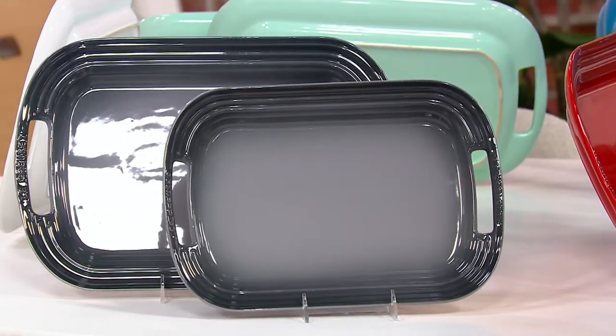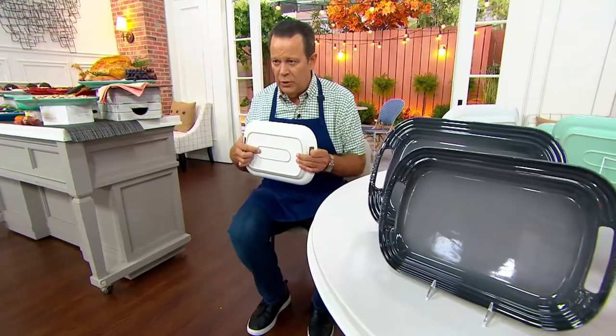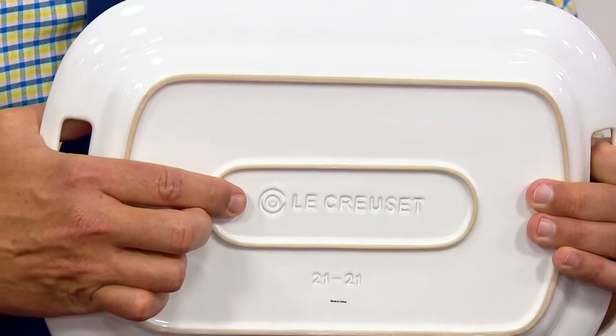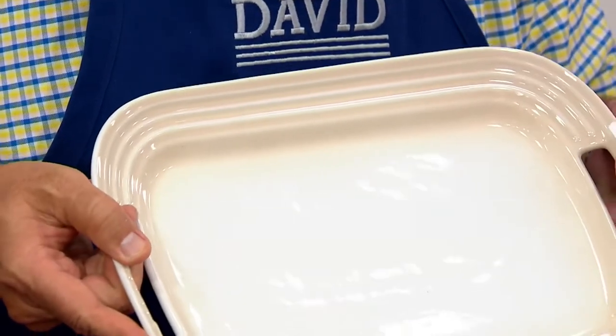Let me turn one of these around and show you. On the back, you've got the Le Creuset embossed logo in the bottom of the platter. And here are those handles, making it so easy for you to work with.